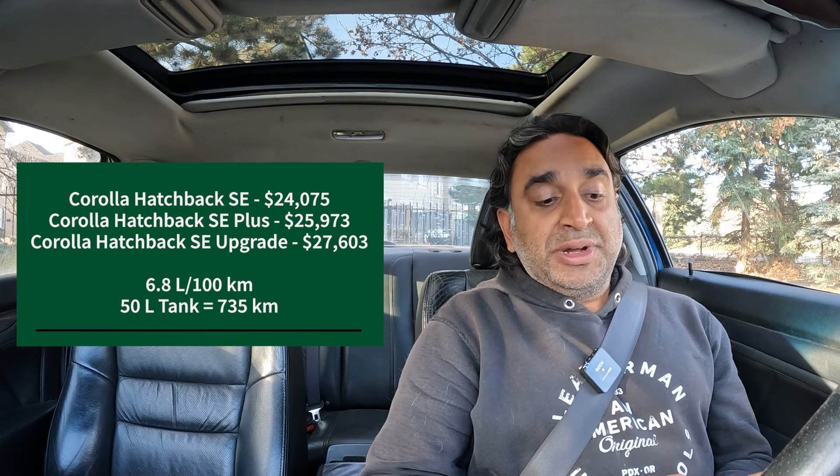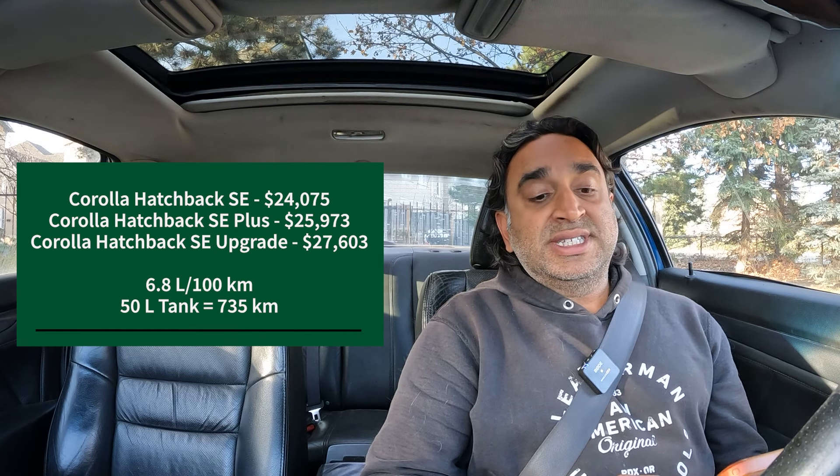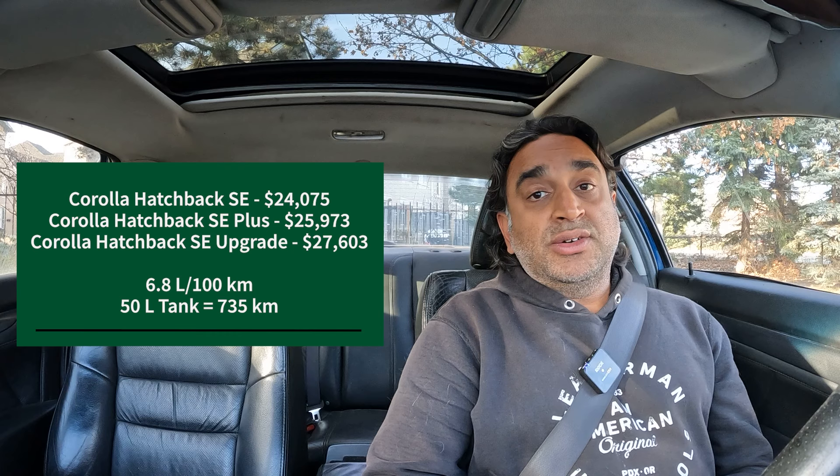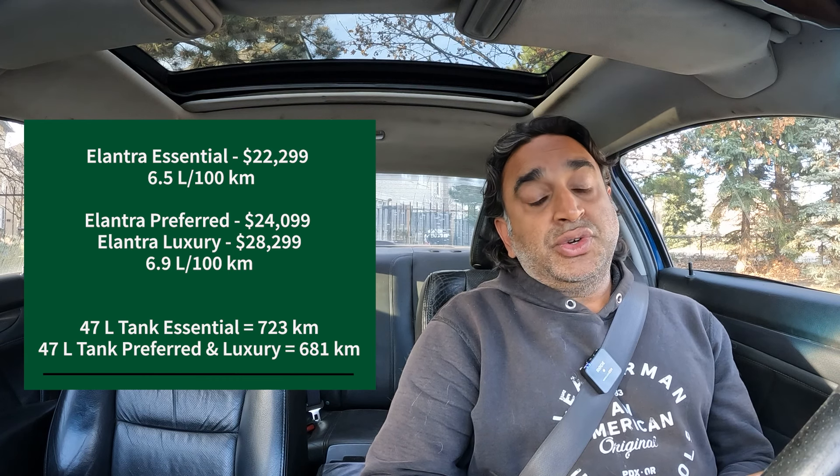Next up are a trio of Corolla Hatchbacks. You have the SE at $24,075, the SE Plus at $25,973, and the Corolla Hatchback SE Upgrade at $27,603. All use a 50-liter tank and you can go 735 kilometers between gas station visits.